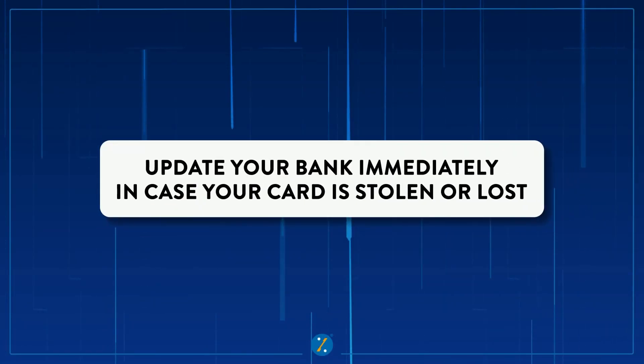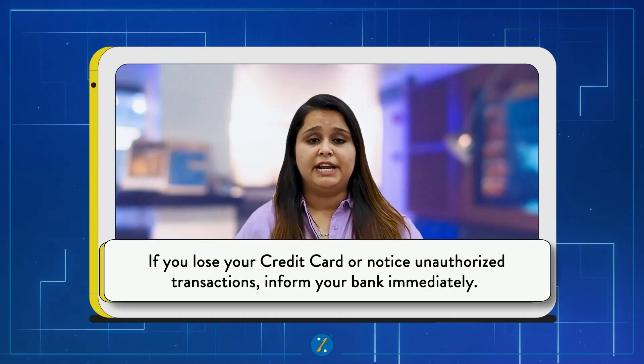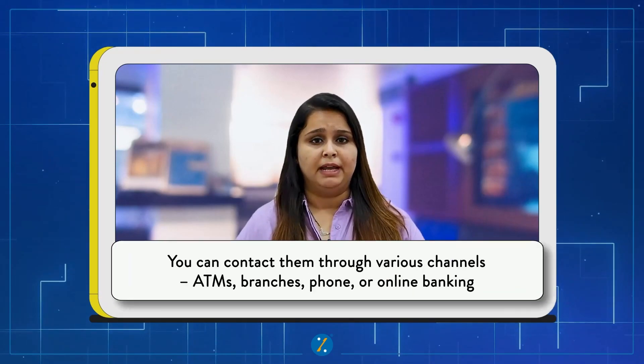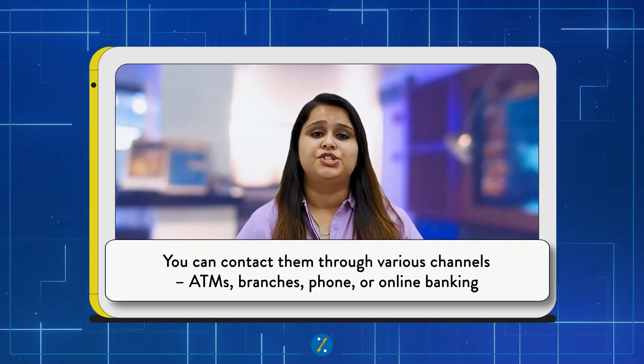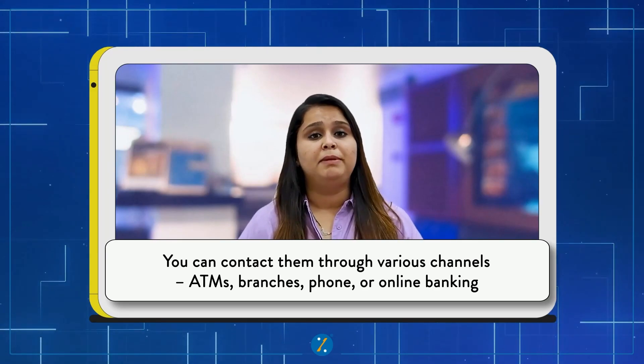Number seven and the last one: inform your bank in case your card is stolen or lost. If you lose your credit card or notice any unauthorized activity, directly inform the bank. You can contact them through various channels, such as visiting a branch directly, through online banking, or by calling their toll-free number. Ensuring that the bank knows about any fraudulent activity will help them block your card as soon as possible, further protecting you from fraudulent transactions.